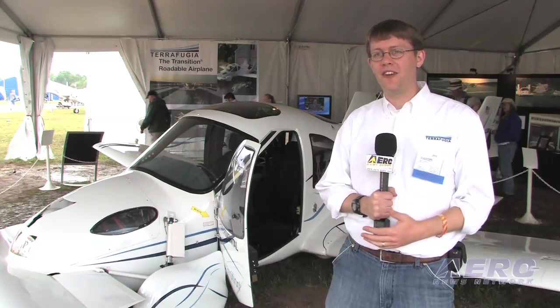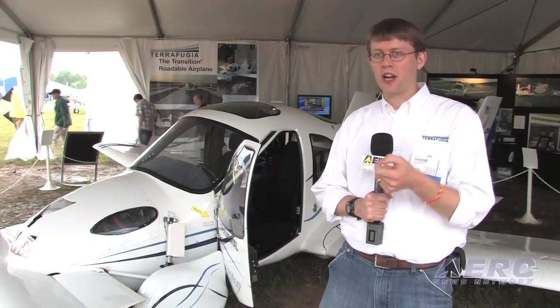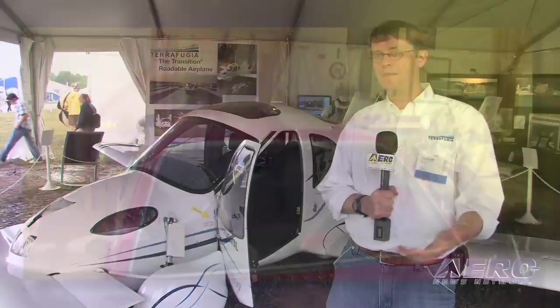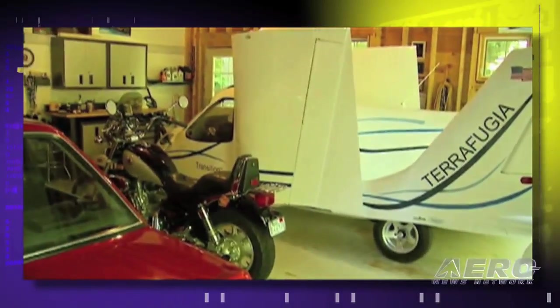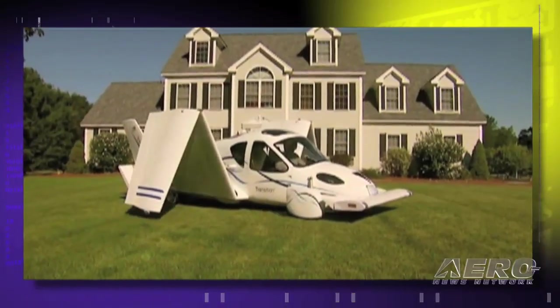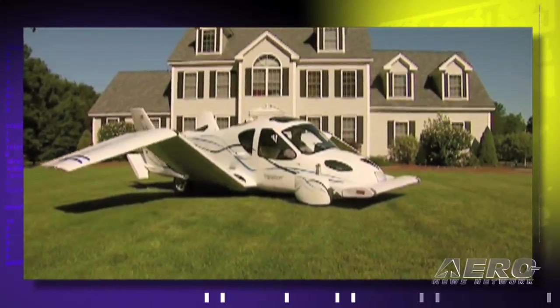That said, we have identified a number of areas that do need improvement, and we're working on those right now — that's what's going into the design of our next prototype. We actually started taking refundable deposits for the vehicle in 2006, so we have over 60 people in line to purchase a vehicle right now. You can reserve a place in line today for a $10,000 refundable deposit. We don't expect first deliveries to start until the end of 2011. We've got a couple more prototypes to build, more refining and tweaking, before we're ready to deliver a product to a customer.